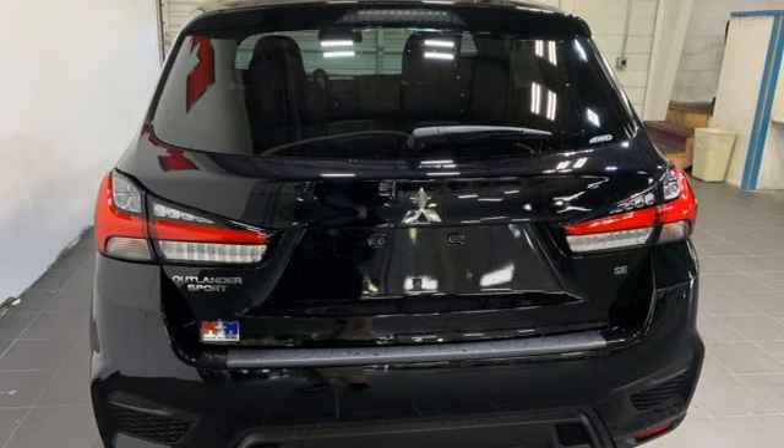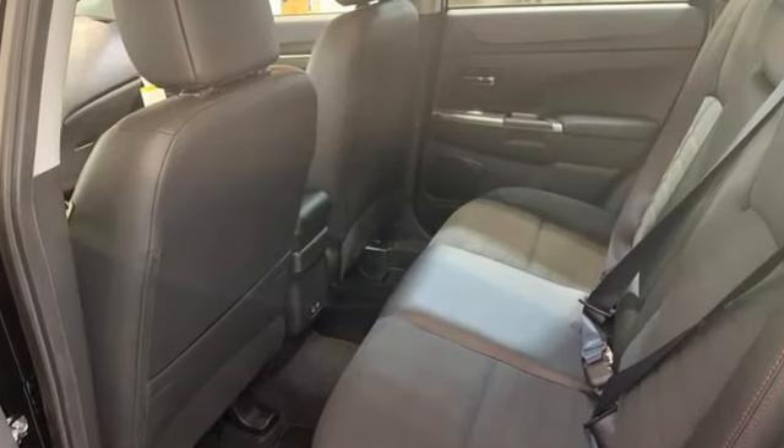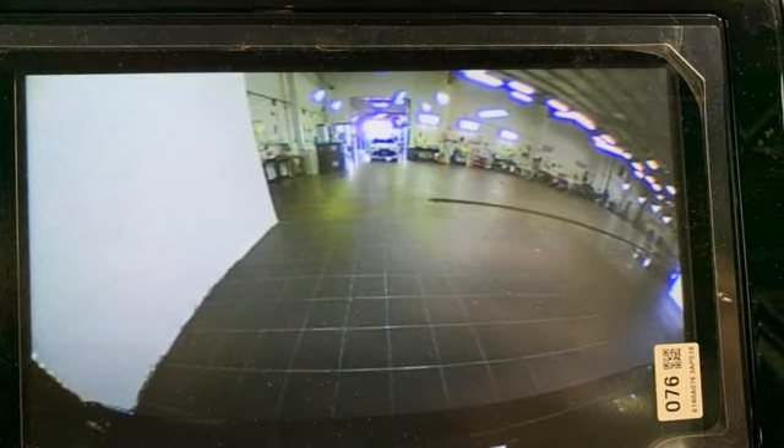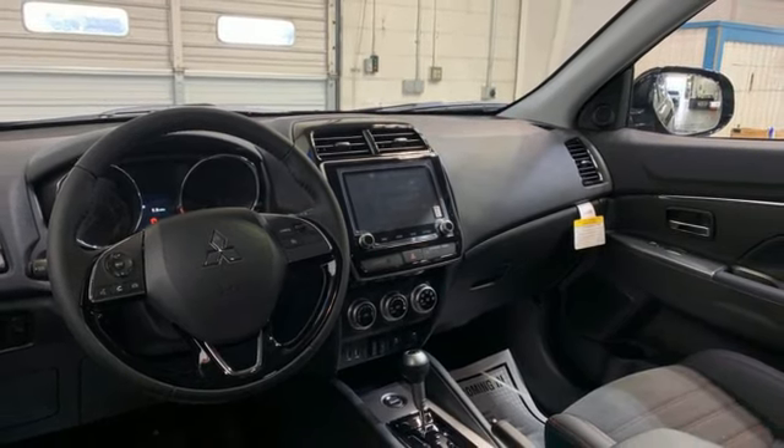A great vehicle is comprised of great features like these: inline four-cylinder engine, front heated bucket seats, streaming audio, auto-dimming rearview mirror, manual tilting steering column, and wireless phone connectivity.